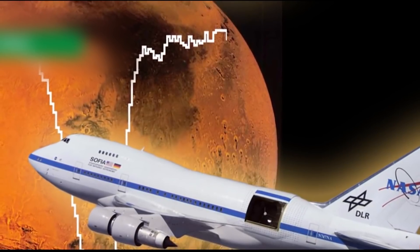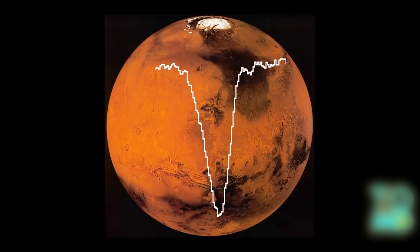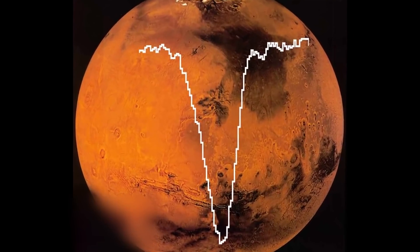NASA makes a discovery that could reveal something new about Mars' past. For the first time in four decades, NASA has found oxygen in Mars' atmosphere. But hold up — it's probably not the oxygen you're thinking of.